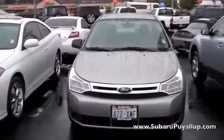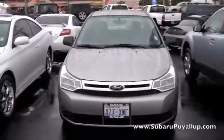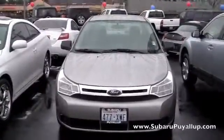Hi, my name is Gretchen. I'm here at the Subaru of Puyallup, your stress-free dealership. I have a 2008 Ford Focus to show you real quick. Its stock number is S14874A.